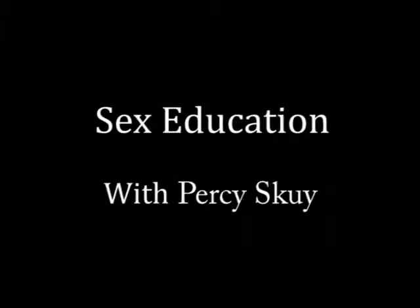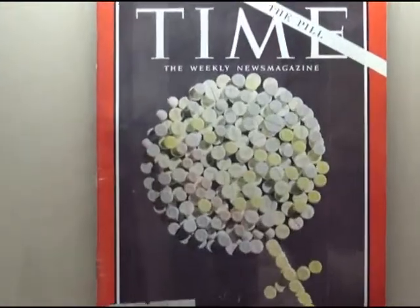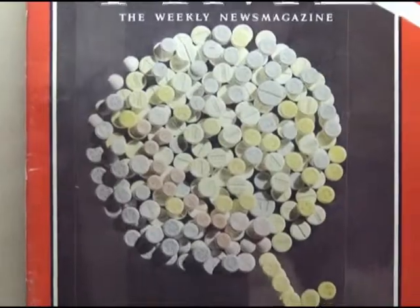It varies by country. In North America, for instance, the pill happens to be the most commonly used method, followed by condom.